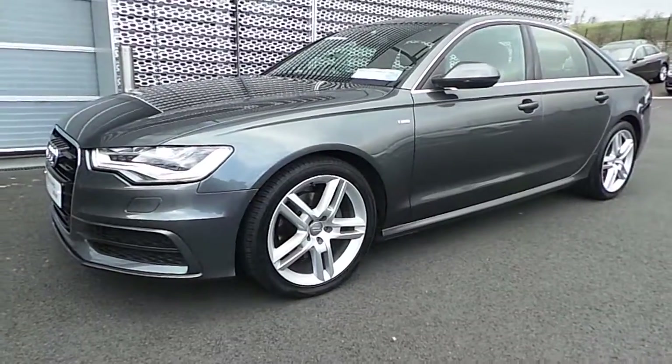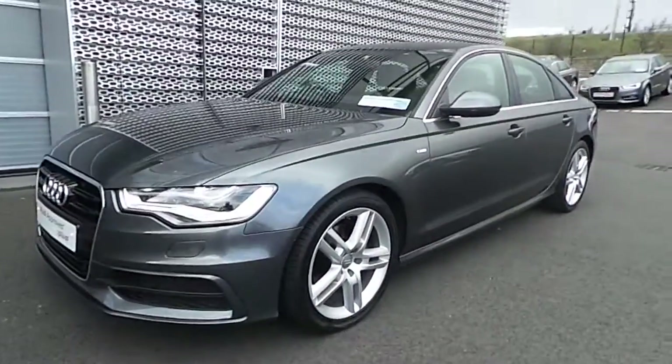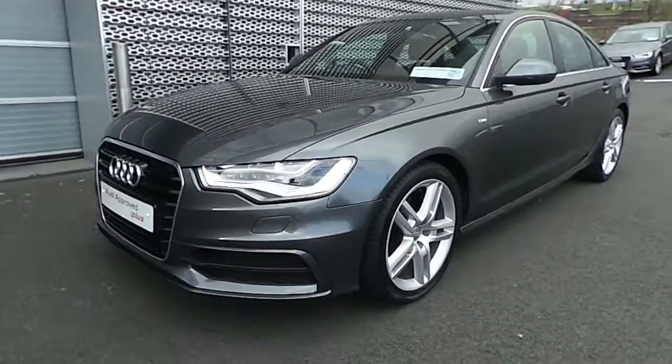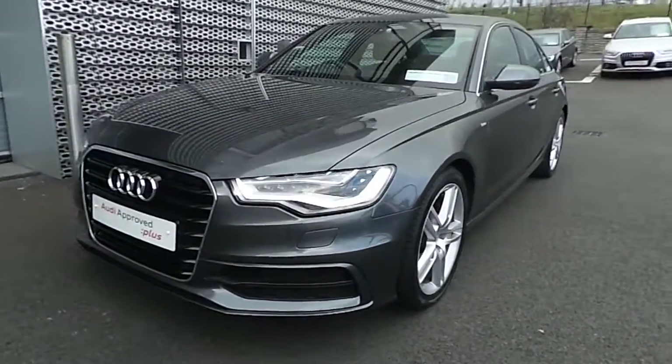Hello and welcome to Audi North Dublin Used Cars Online. Here we have the stunning A6 2.0L TDI 177 brake horsepower S-Line model in the stunning Daytona Grey Pearl Effect.